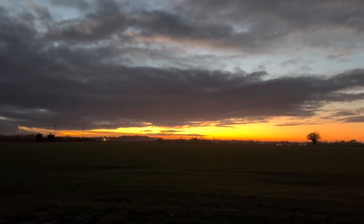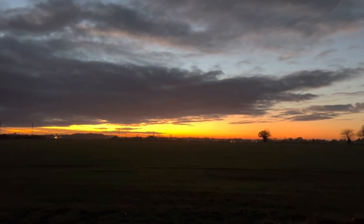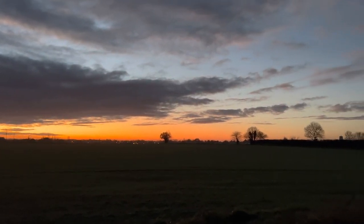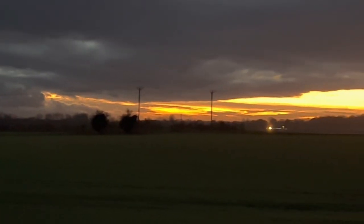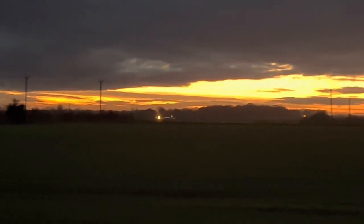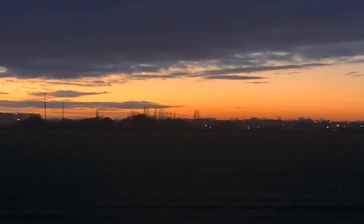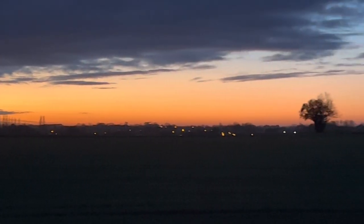This plane is probably taking people somewhere away to celebrate Christmas with their family. Now we skip to later in the day where the most beautiful sunset happened. I was travelling back home and just stopped at the side of the road where it was safe to pull in and had to film it. It's beautiful.